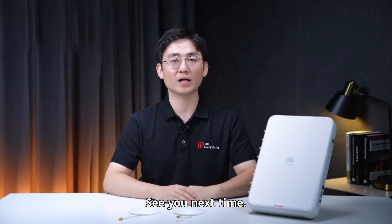That's all for this video. If you want to learn more about the product, please visit Huawei's official website. See you next time.